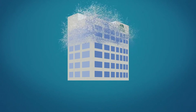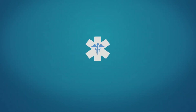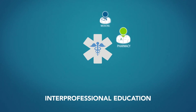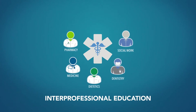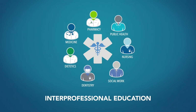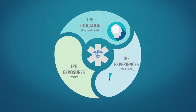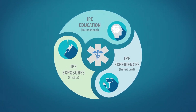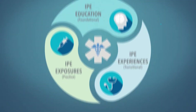MCW educates medical, pharmacy, and other health science students under the same roof. Interprofessional education is incorporated throughout the PharmD program, allowing students to collaborate with other scholars and professionals from multiple disciplines. Our IPE curriculum focuses on education, experiences, and exposures, preparing students to be an integral member of the healthcare team.